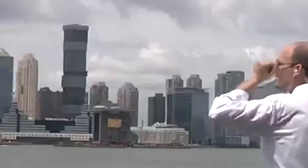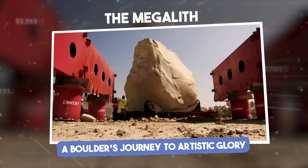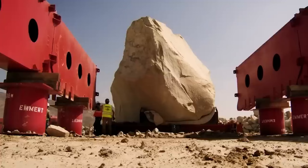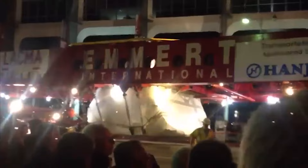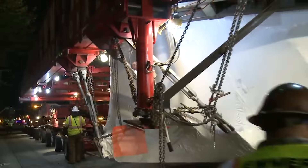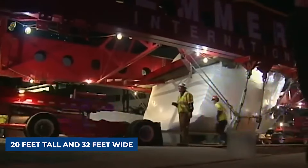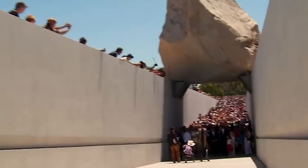The Megalith: a boulder's journey to artistic glory. When the team at Emmert International was hired to move a 340-ton granite megalith from a quarry in Riverside, California to the Los Angeles County Museum of Art (LACMA), few things in the world of heavy transport compared to the challenge ahead. The boulder — measuring over 20 feet tall and 32 feet wide — had been carefully selected by artist Michael Heizer for his installation 'Levitated Mass,' which would feature the boulder suspended over a 456-foot-long concrete trench.